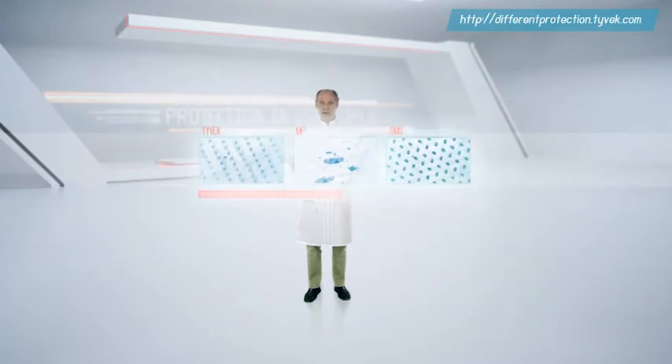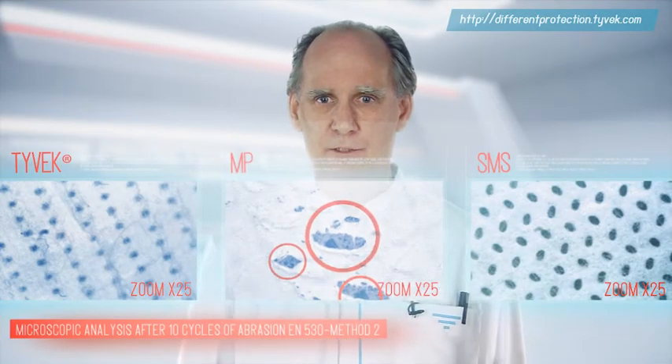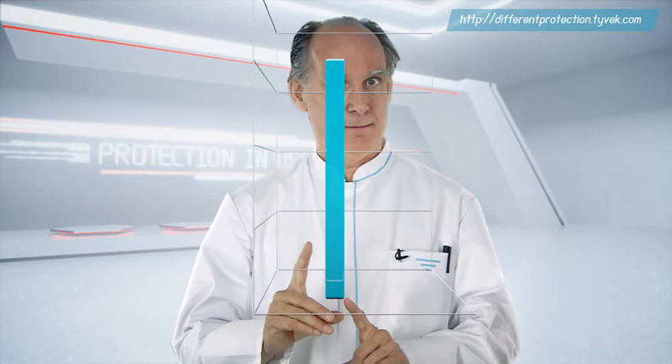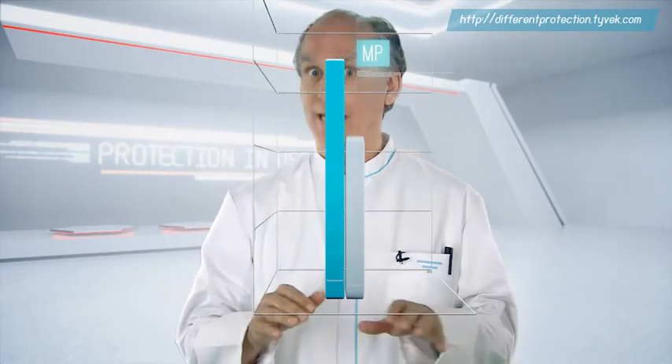Here's what our three materials look like after ten cycles of abrasion. Visually, only the microporous film seems to have suffered some damage. Then I tested how well our samples resisted penetration by water, according to hydrostatic head EN ISO 2811. Prior to the abrasion test, microporous film performs the best. But after just ten cycles of abrasion, its performance takes a spectacular dive.